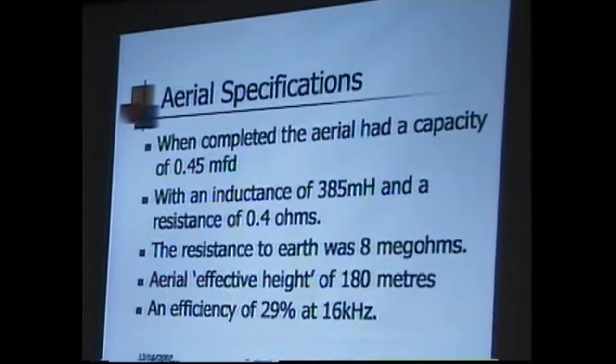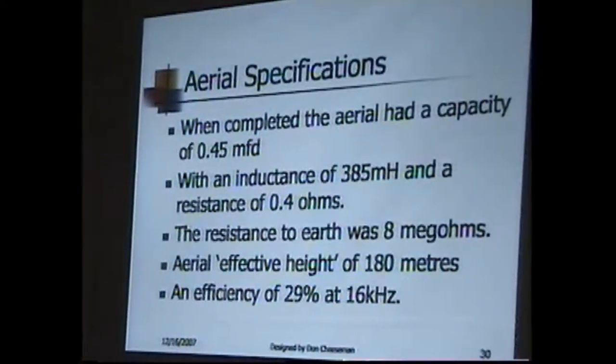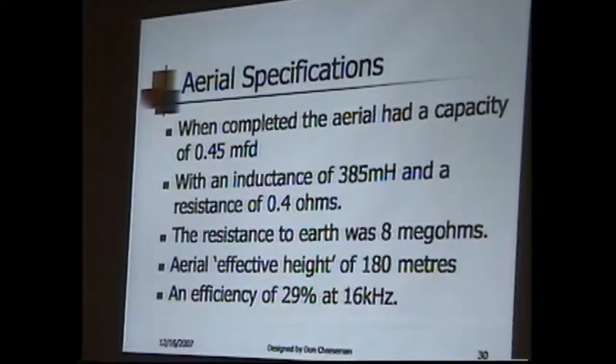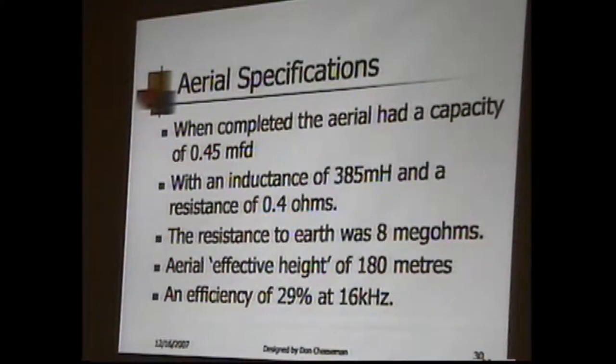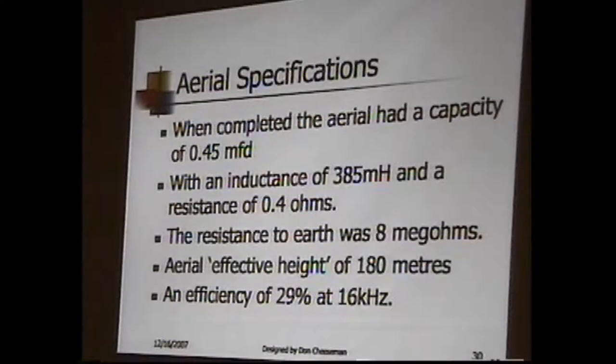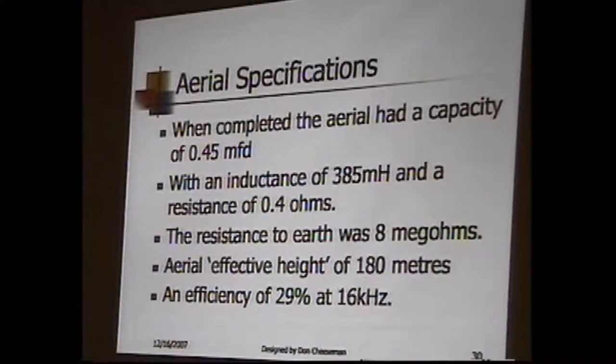When it was completed, the antenna had almost half a microfarad capacitance. This is desirable, because they're using the ground wave, not the air wave. Half — 0.45 microfarad — had an inductance of 3.85 millihenries, about a third of a henry, and a resistance of, amazingly, 0.4 ohms. They kept it clean, because with 12 antennas that big with the porcelain, they still had 8 megaohms resistance to earth.